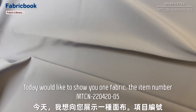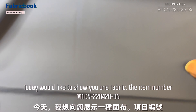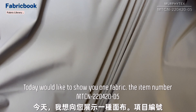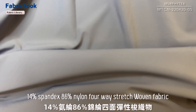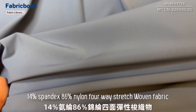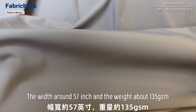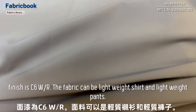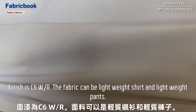Today we'd like to show you one fabric. The item number MTCM-220-420-05, 14% spandex, 86% nylon, 4-way stretch woven fabric. The width around 57 inch, the width about 135 centimeters. Finish is C6WR. The fabric can be used for lightweight shirts and lightweight pants.